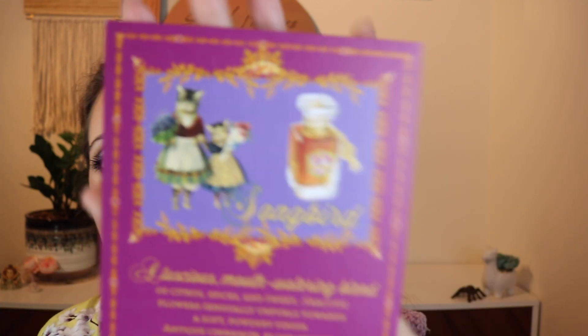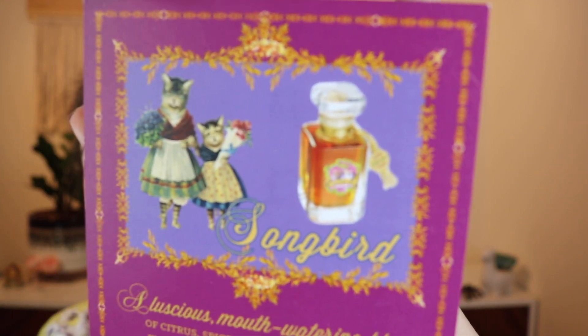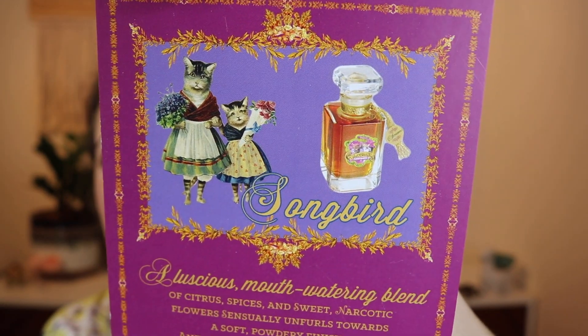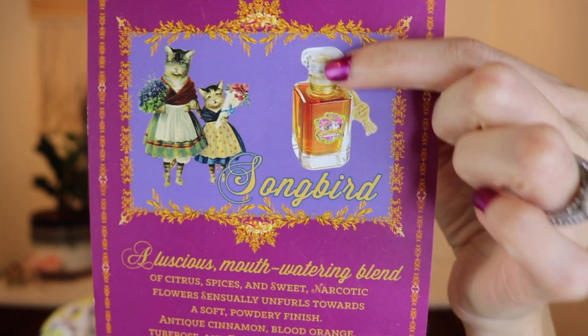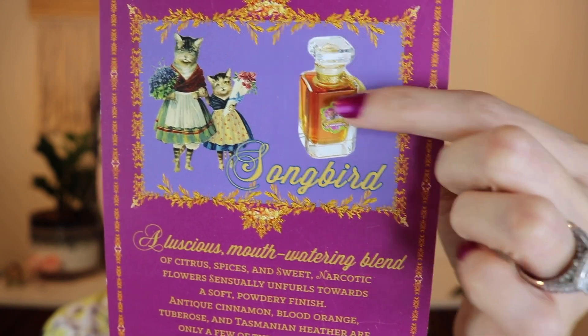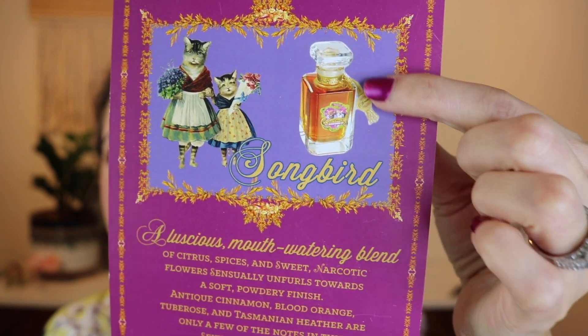I just want to give you a feel for the house before we start talking about the fragrances. You can see the kind of artwork — how adorable is that with the kitties? Look at these bottles of fragrance. How absolutely stunning is that?